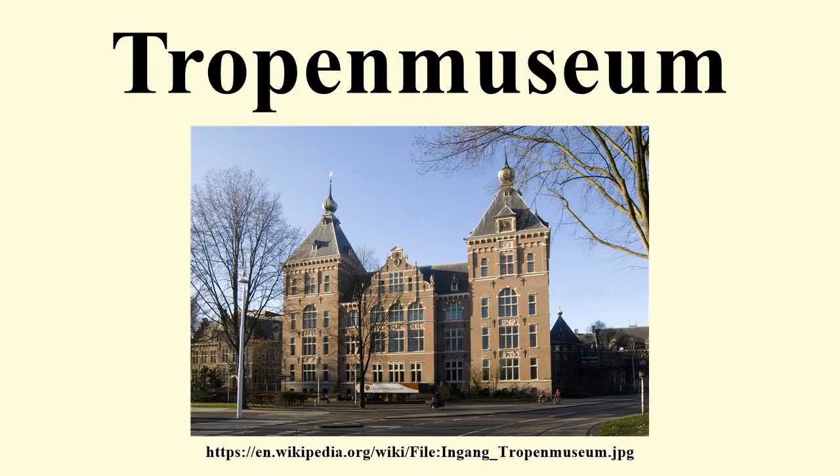The Tropen Museum is an ethnographic museum located in Amsterdam, Netherlands, founded in 1864, and one of the largest museums in Amsterdam. The museum accommodates eight permanent exhibitions and an ongoing series of temporary exhibitions, including modern and traditional visual arts and photographic works. The Tropen Museum is a part of the National Museum van Wereldkulturen, a combination of three ethnographic museums in the Netherlands.